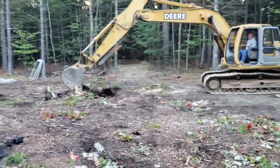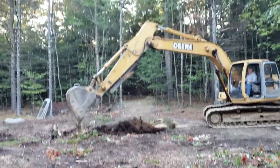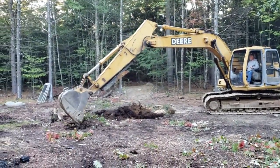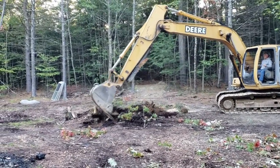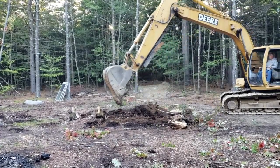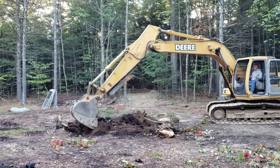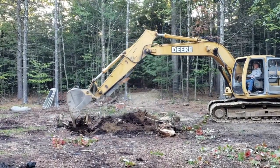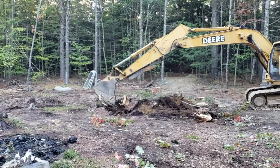I guess it's in there. It looks like some really good dirt in there too. This lawn should grow nicely.